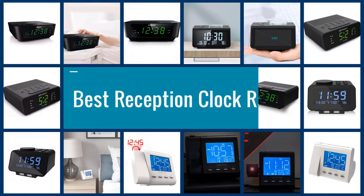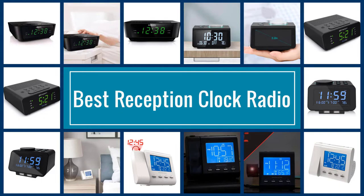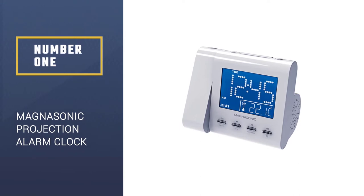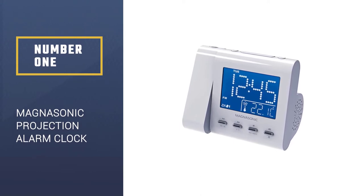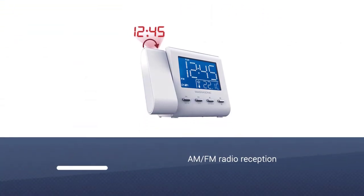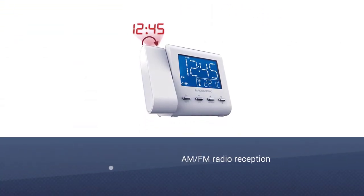Here are the five best reception clock radios. Let's begin. Number one, most popular: the Magnasonic Projection Alarm Clock. Ever wanted to have a clock that could project time onto walls? Well, Magnasonic has answered you.